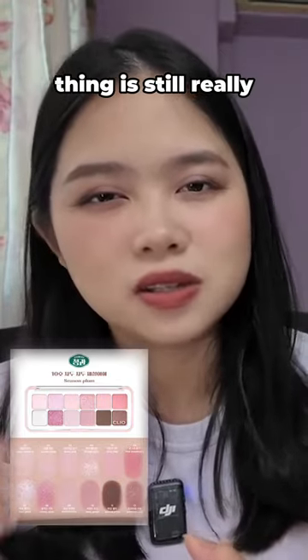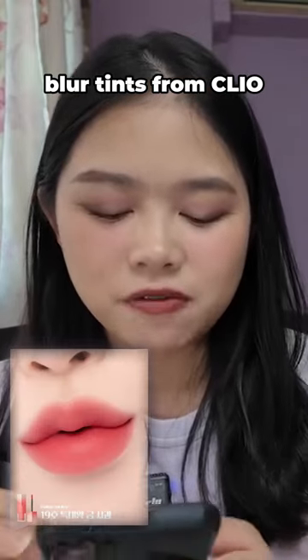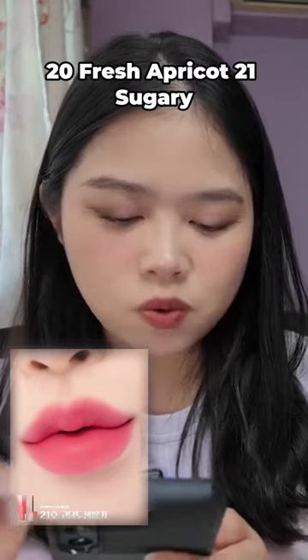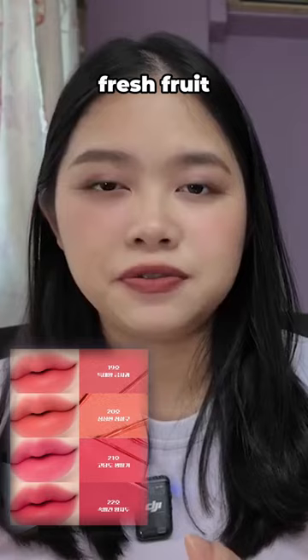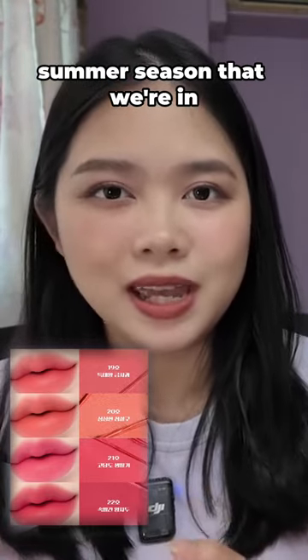The whole cool tone warm tone thing is still really really on trend. Also get four Chiffon Blur Tints from Clio: number 19 Giant Apple, 20 Fresh Apricot, 21 Sugary, as well as 22 Red Flesh. The names are really fruit inspired, fresh fruit, which is really fitting for the spring summer season that we're in.